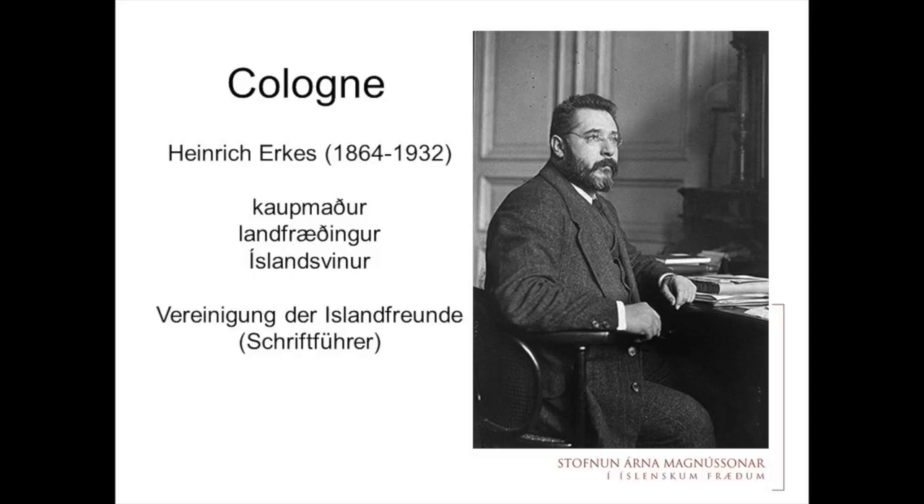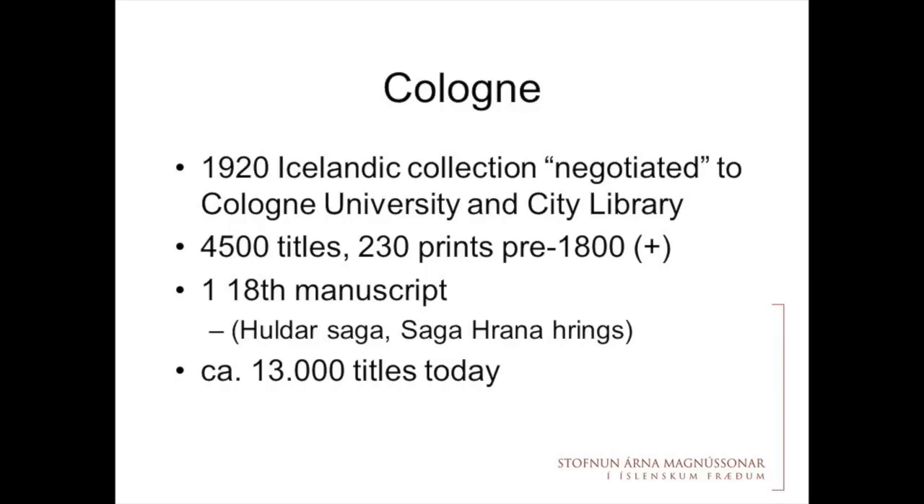As to the collection at Cologne, here is another bearded figure: Heinrich Erkes. He lived mainly in the 20th century. He was a merchant and part of the founders of the German-Icelandic Friendship Society. He had a great Icelandic collection, which he donated to the newly founded Cologne University and City Library. He first wanted to sell it; when they wouldn't do that, he wrote them a letter recommending himself as a librarian and giving his collection to them.